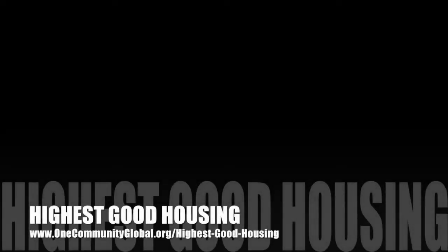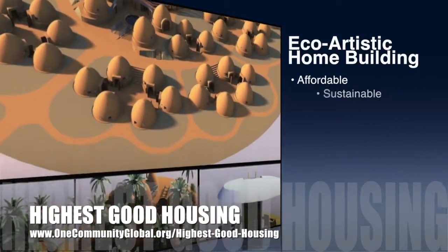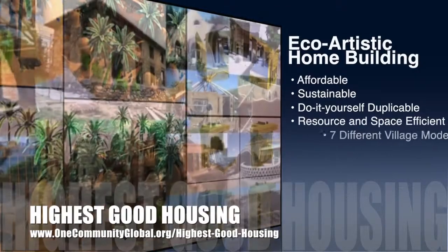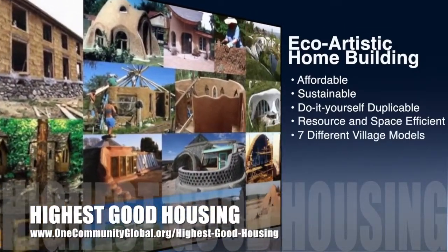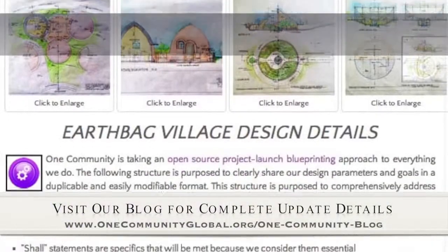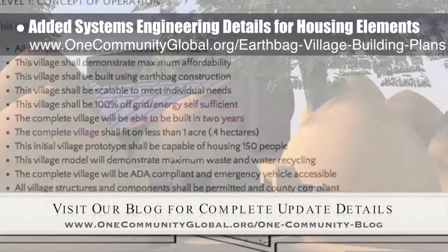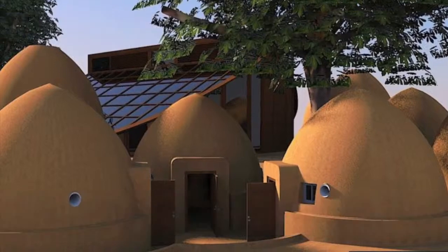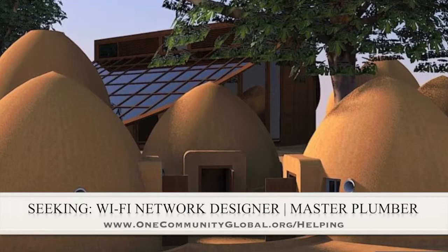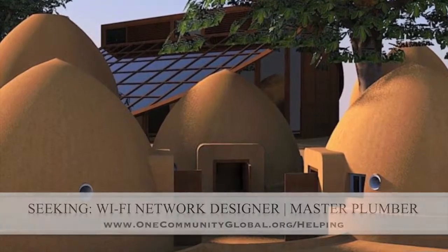The One Community approach to highest good housing is eco-artistic home building that is affordable, sustainable, do-it-yourself duplicable, resource and space efficient, and consists of seven different sustainably constructed village models. This week the core team added the systems engineering approach to EarthBag Village construction and additional details and specifics to the EarthBag Village building plans page. In this area of the project, we are seeking a Wi-Fi network designer and a master plumber, if anyone would like to help or knows someone who might like to help us finish this open-source model.